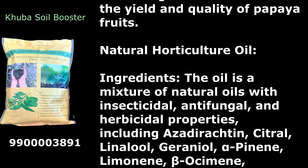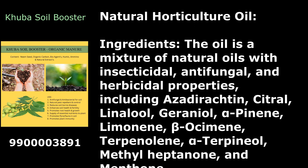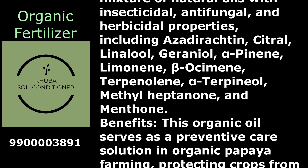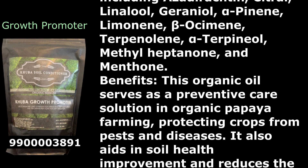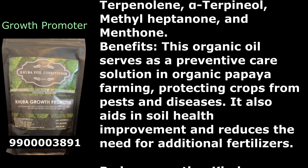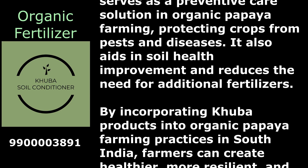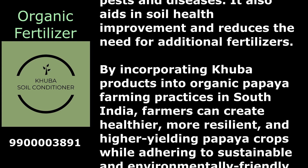Natural Horticulture Oil is a mixture of natural oils with insecticidal, antifungal, and herbicidal properties, including azadirachtin, citral, linalool, geraniol, alpha-pinene, limonene, beta-osamine, terpinolene, alpha-terpineol, methylheptanone, and menthone. This organic oil serves as a preventive care solution, protecting crops from pests and diseases. It also aids in soil health improvement and reduces the need for additional fertilizers.